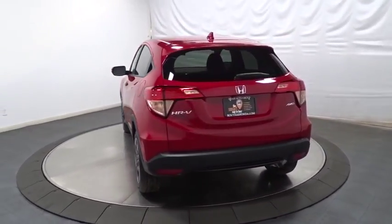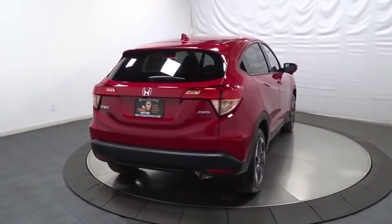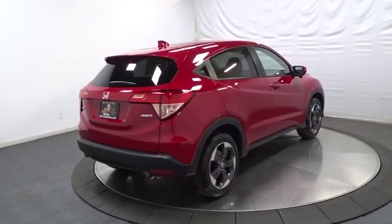Keyless entry, backup camera, Bluetooth, fog light, trip computer, MP3 player, day and night rearview mirror, tachometer.